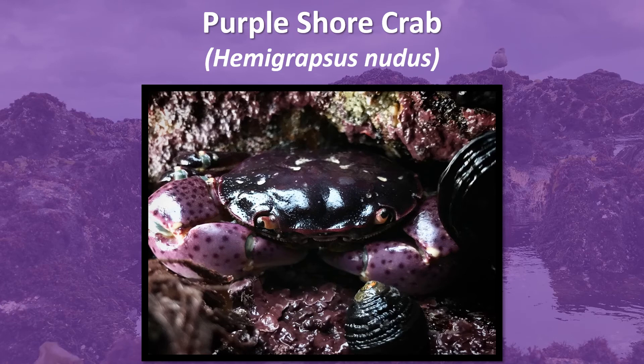This is one of my most favorite crab species here in Monterey Bay, the purple shore crab. While they usually are purple in color, they may also be olive green or reddish brown. They are found mostly in the intertidal.